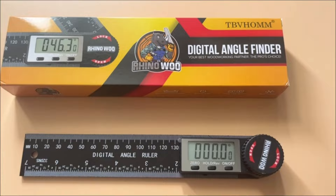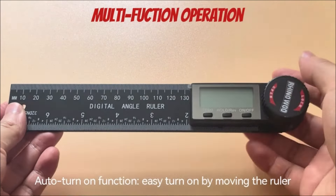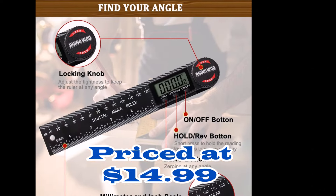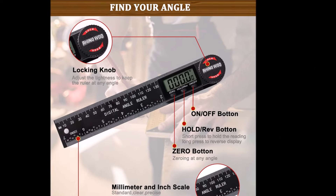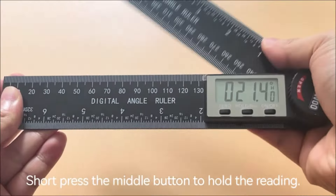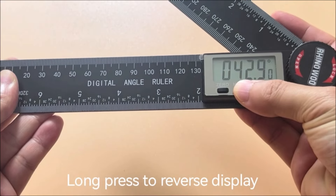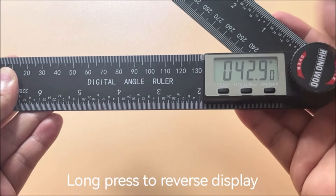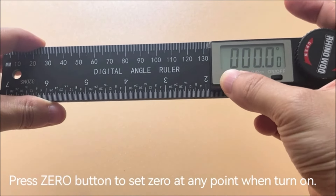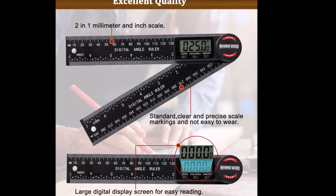Number five: the Digital Angle Finder Protractor is a versatile and essential tool for woodworking, carpentry, construction, drafting, and various other fields, priced at $14.99. It serves dual functionality as both a ruler and a protractor, equipped with millimeter and inch scale rulers to simplify measuring internal and external angles. It comes with two CR2032 button batteries so users can use the tool immediately, with an extra battery included as a spare.